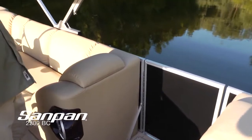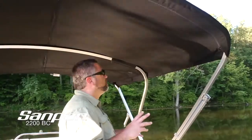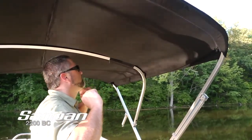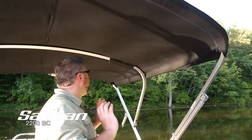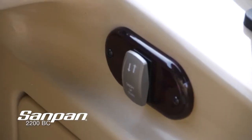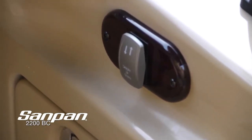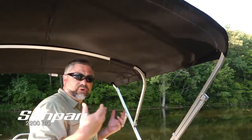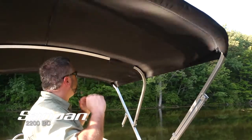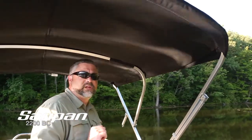Here's an incredible new feature for this boat — this is an option, but I want to show it to you. The oversized Bimini is of course a trademark of the Sandpan line, but this particular model is electric. One touch of the button, your canopy is up. Another touch of the button, your canopy is down. Great especially for going under bridges. Just a nice touch for the ultimate luxury pontoon.